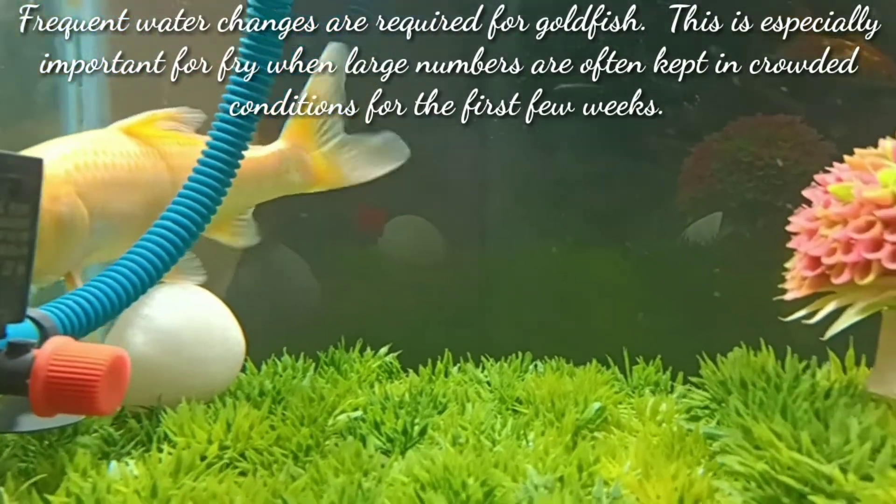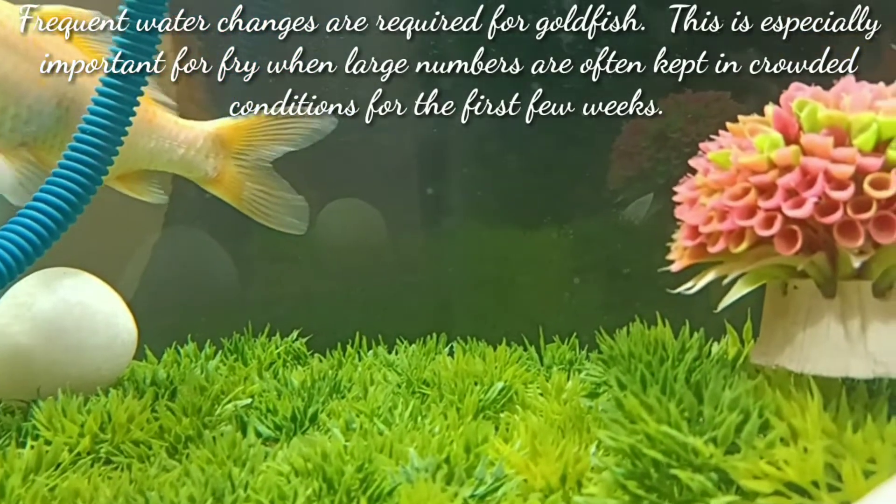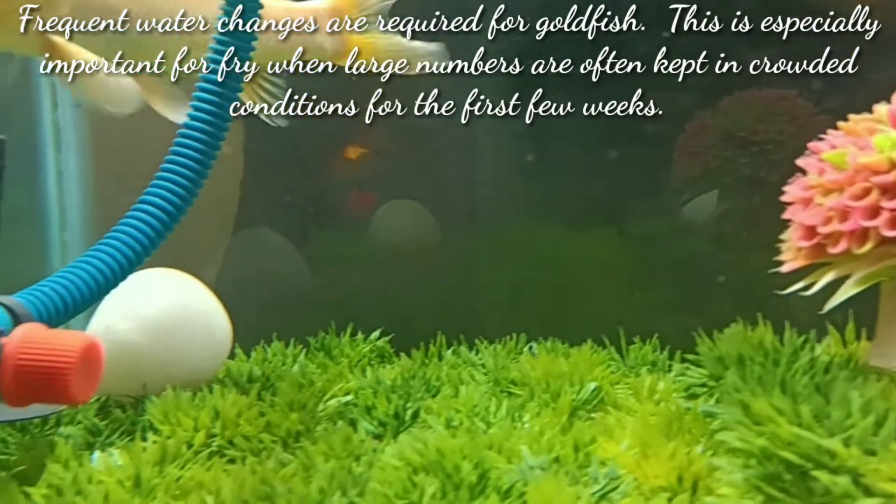The third step is frequent water changes. Frequent water changes are required for goldfish. This is especially more important for fry, when large numbers are often kept in crowded conditions for the first few weeks.